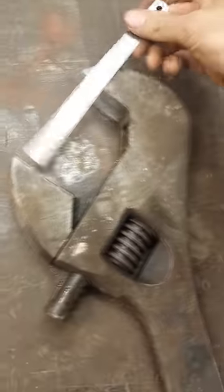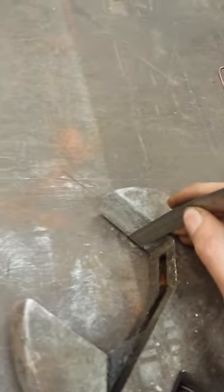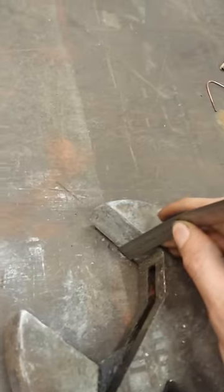Let's see how big the jaws are — 85 plus something millimeters, and the height of the jaw is 35 plus... 35 exactly.